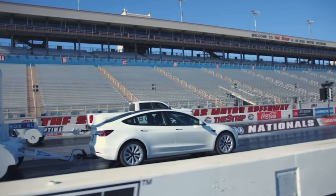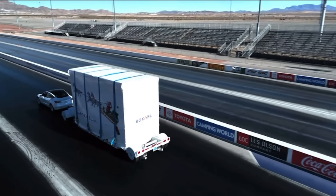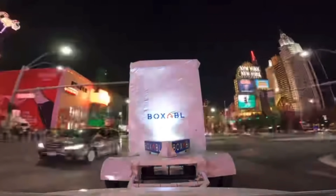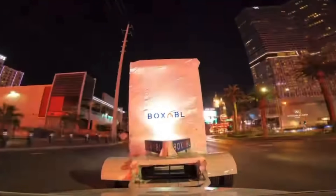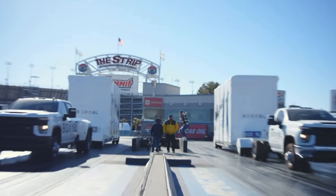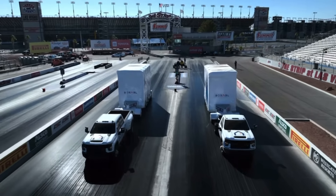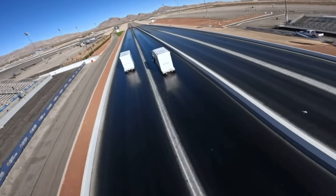In their latest stunt, they welded tow hitches on the back of Tesla Model 3s, hooked on their specialty trailers loaded with a casita, and proceeded to drag race them at the Las Vegas Speedway before taking a rip down the Las Vegas Strip. At first glance this looks like a company that just really likes motorsports having a bit of fun, and I do think that's partially true — one of the founders is actually building a car that will have over 1,000 horsepower. But I think the point they were trying to make is how much easier it will be to ship one of their homes compared to some of the other options available in the industry.